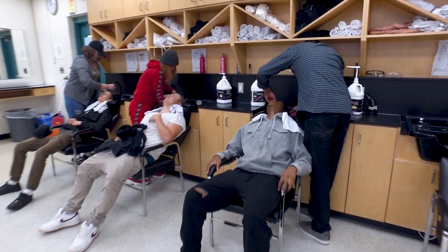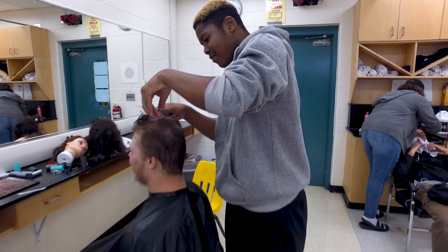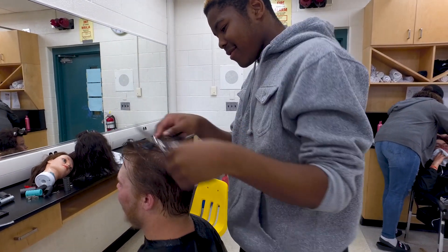Our studio is equipped with 12 styling chairs, 4 hair basins, and 5 esthetician tables. My favorite part about the cosmetology program is that we actually get real customers to come in — real people from the community.